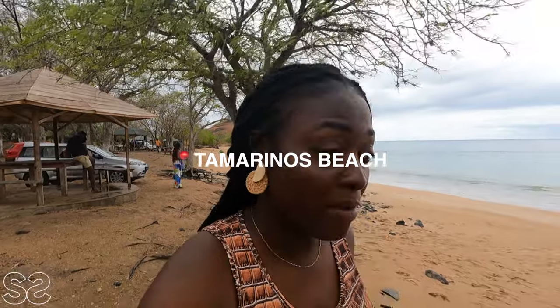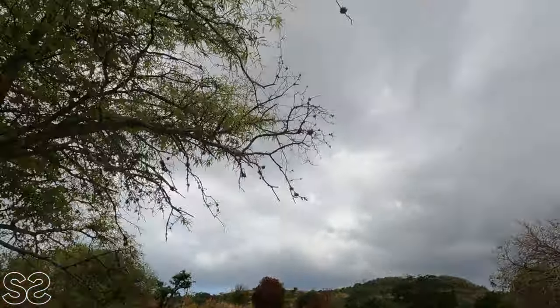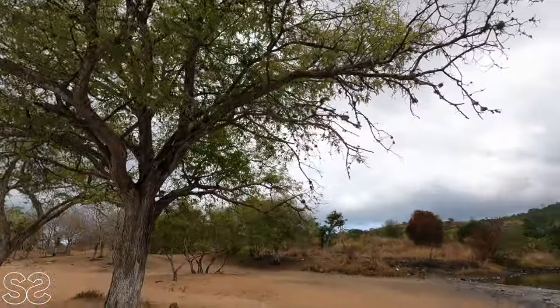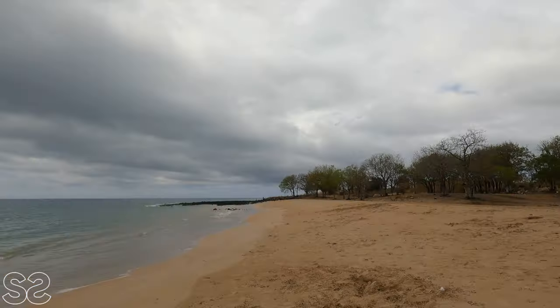As part of the tour, we are currently at a place called Tamarind Beach. This place is called Tamarind Beach because there are a lot of tamarind plants here — and if you haven't seen tamarind plants before, this is how they look. The first time I saw a tamarind fruit was in the north of Ghana. It's beautiful seeing that the entire beach is surrounded by tamarind plants.